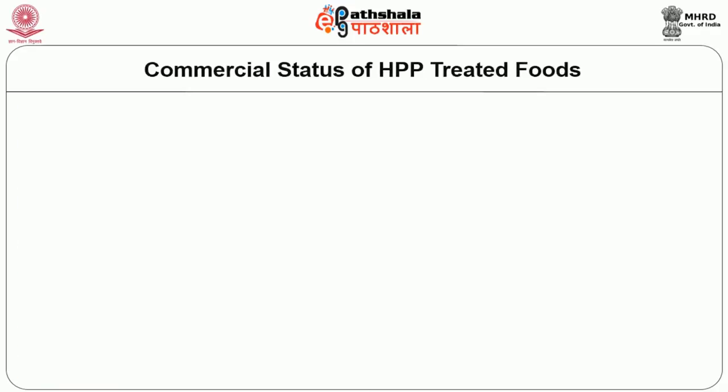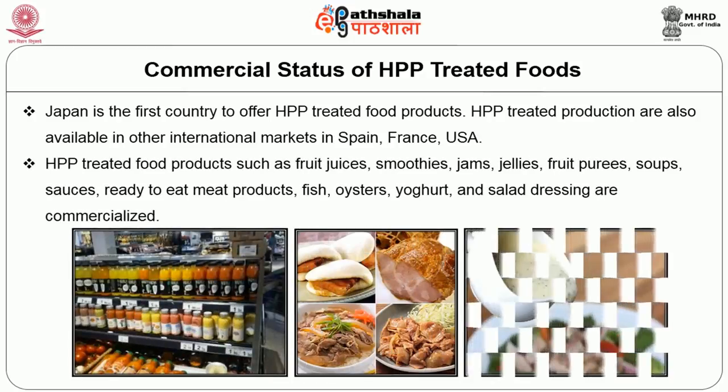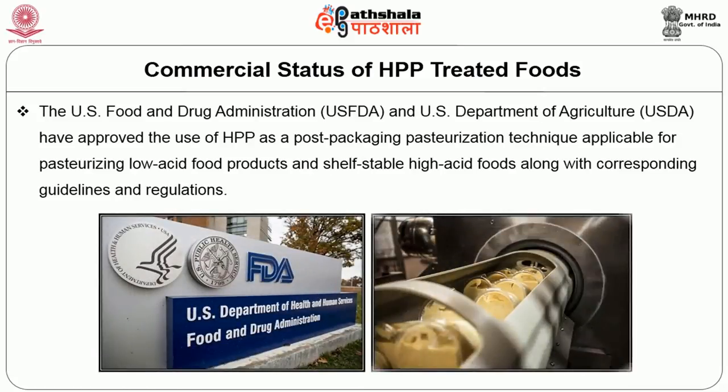Japan was the first country to offer HPP-treated food products. HPP-treated products are also available in international markets in Spain, France, and the USA. Food products such as fruit juices, smoothies, jams, jellies, fruit purées, soups, sauces, ready-to-eat meat products, fish, yogurt, and salad dressing are commercialized. The Food and Drug Administration and U.S. Department of Agriculture have approved the use of high pressure processing as a post-packaging pasteurization technique applicable for pasteurizing low-acid food products and shelf-stable high-acid food products, along with corresponding guidelines and regulations.